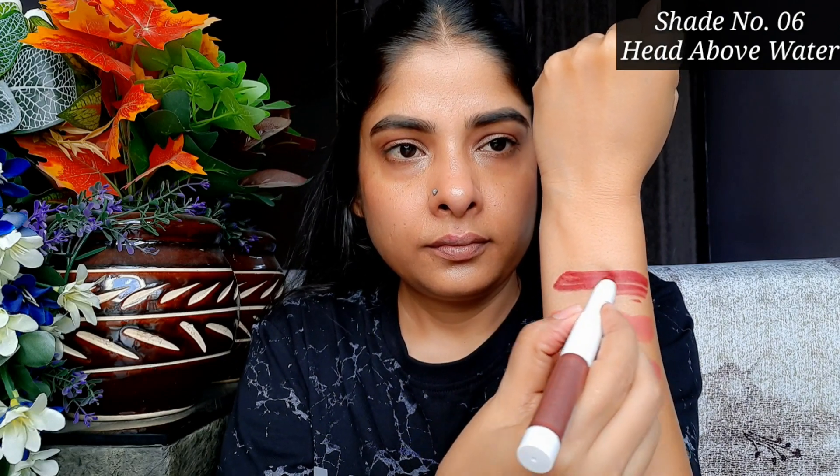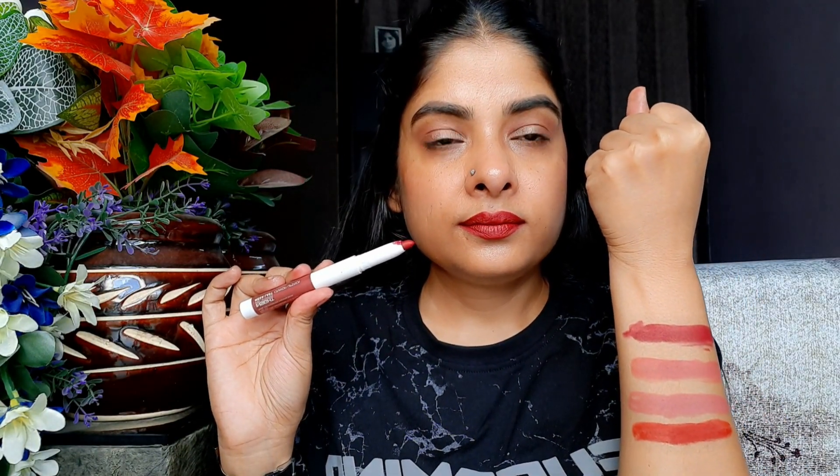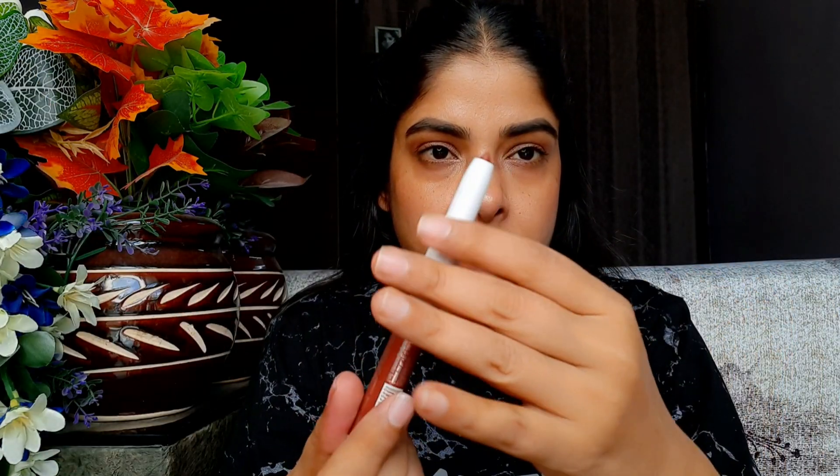The next shade is 06 'Head Above Water.' This shade is maroonish red — not a proper maroon, it has a berry effect. It feels like berry, maroon, and red all mixed together. This shade looks great on medium, dark, and dusky skin, and good on fair skin too. If you have pigmented lips, it will hide the pigmentation because it is so highly pigmented.